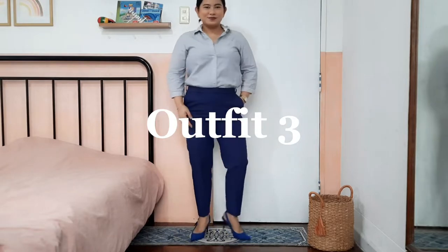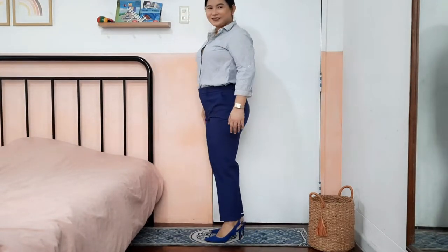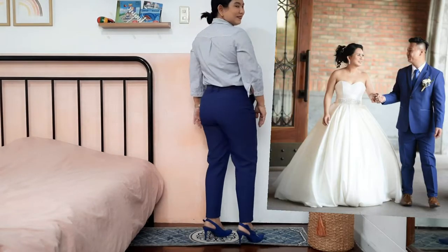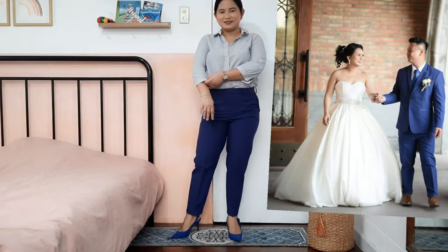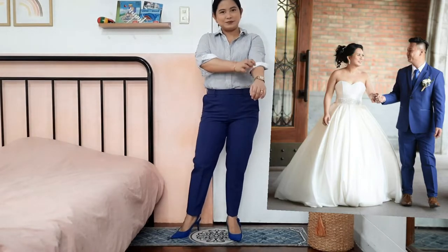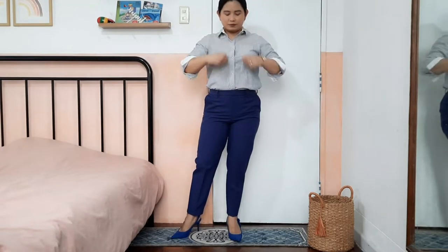The third article of clothing is my husband's wedding pants — a custom-made tailored-fit skinny pants in a tapered cut for a more relaxed or slim fit. Here is a photo of my husband wearing these same slack pants on our wedding day. I paired them with a white top with gray pinstripes and the blue stiletto pumps, folding the sleeves of the top for more color contrast.